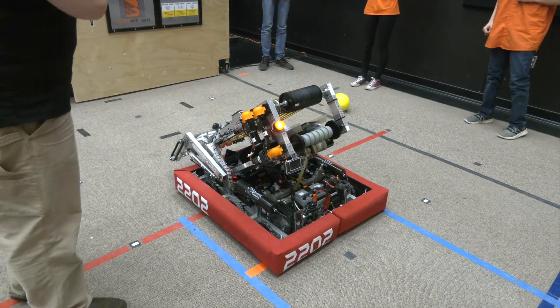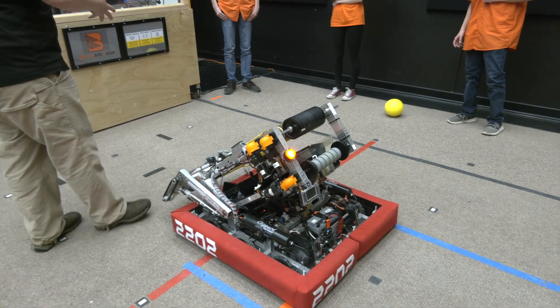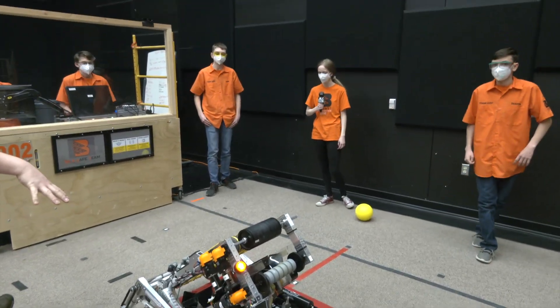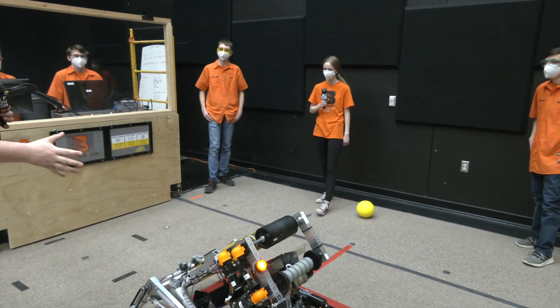Not too much of a delay between shots — really great to see those demos. Sarah, we're going to go over to you next to talk about any automation that wasn't covered yet on the robot, and also showing off a web interface which is a Shuffleboard replacement.